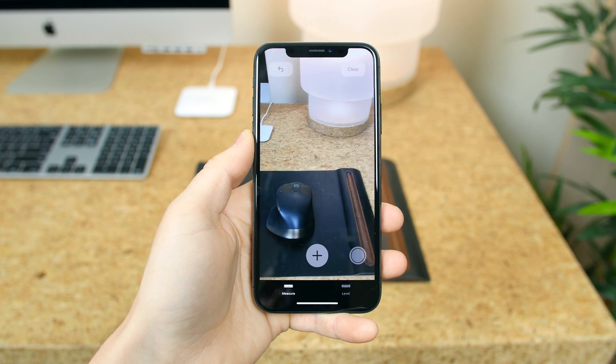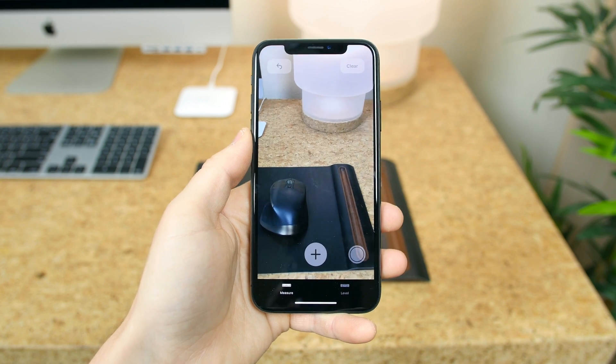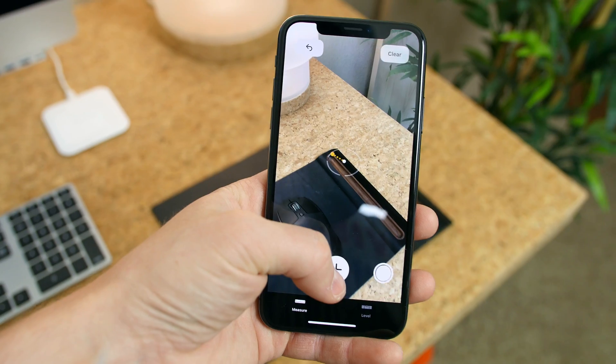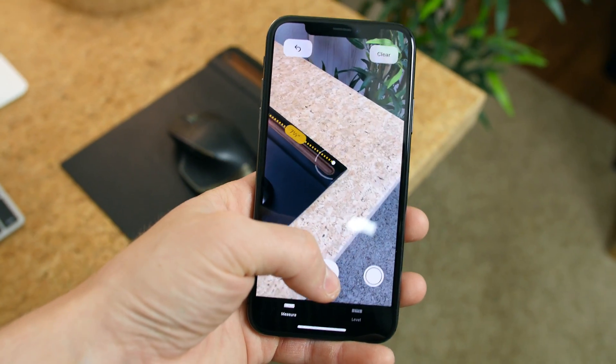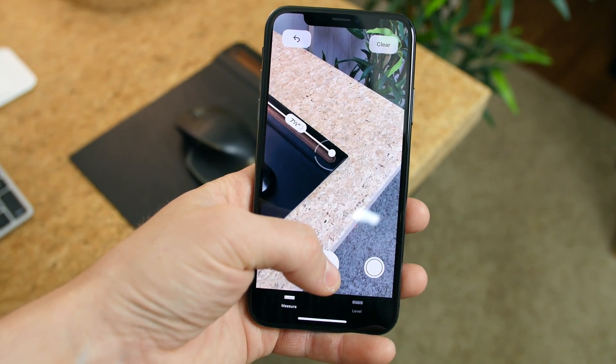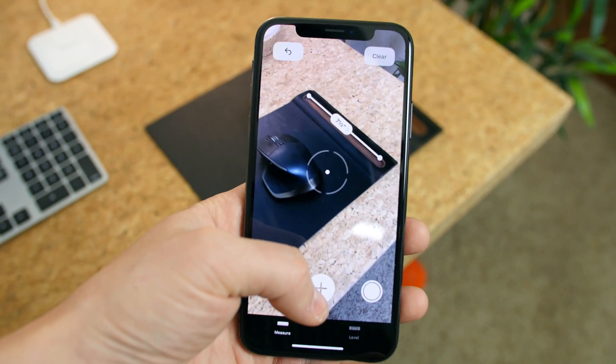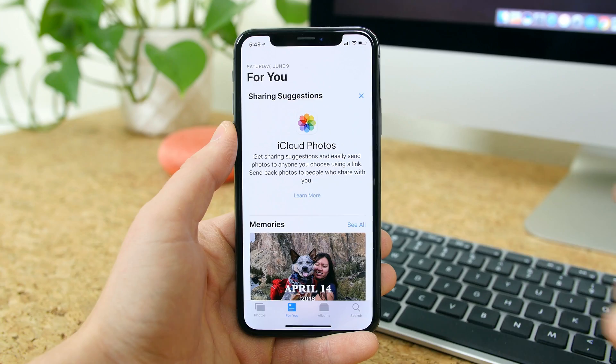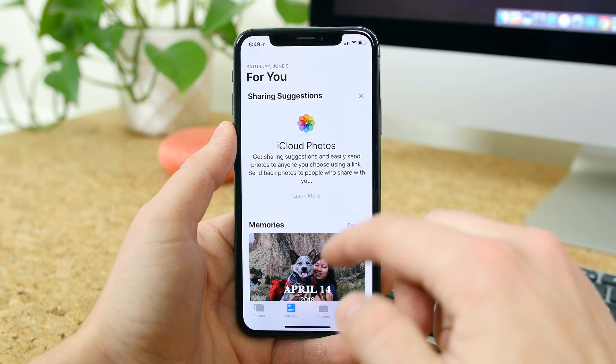There's a bunch of new apps that help round out this release. First, we have the new app called Measure that uses ARKit 2.0 to measure objects accurately using augmented reality. You can tap on the plus icon to drop pins and start your measurements — it's really that easy. There's also a level built into this app.